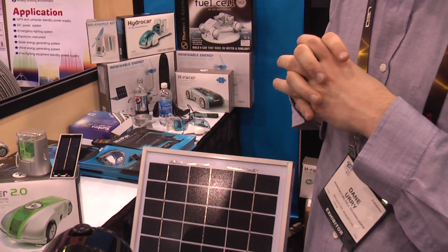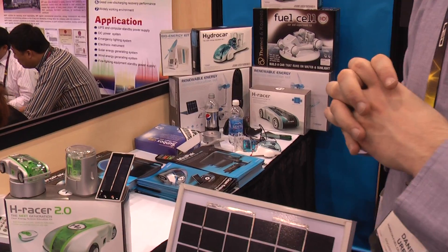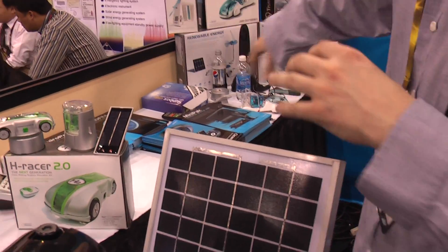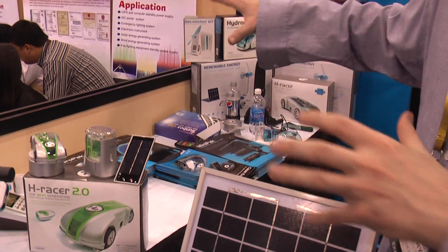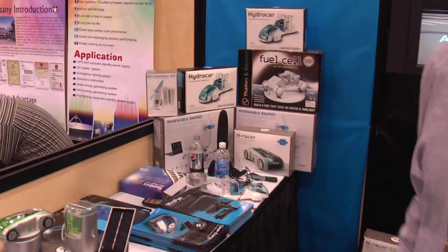Is this available on the market right now? Starting this year. And do you have distributors already? We're setting that up this year. We've been selling these products for several years — that's how we got started. It's the same technology, but scaling it up and using it for different applications.